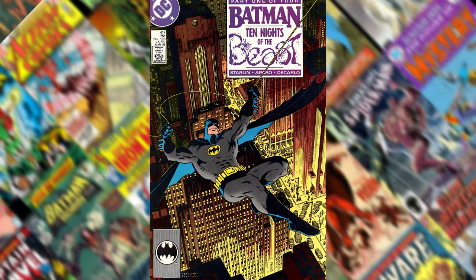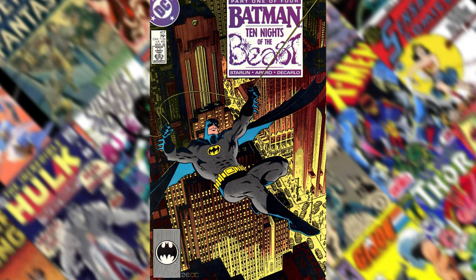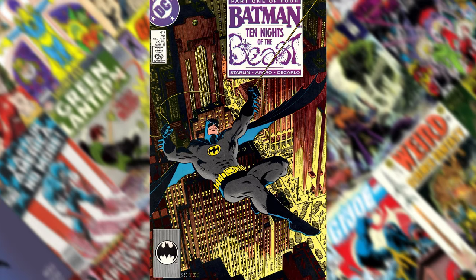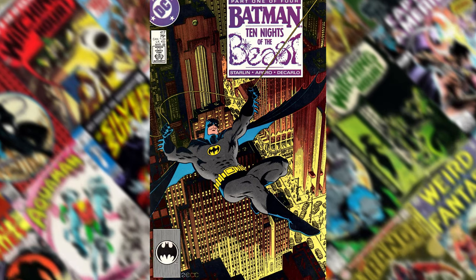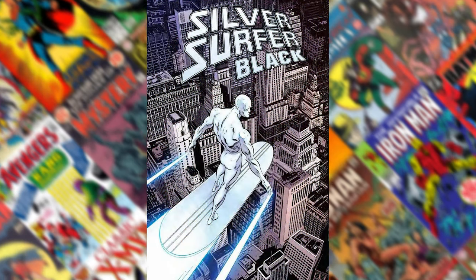Number 21 is Batman 417. This is part one of that series that Jim Starlin wrote. It's the iconic image of Batman on it. Number 20 is Silver Surfer Black, number one. This is a variant cover.